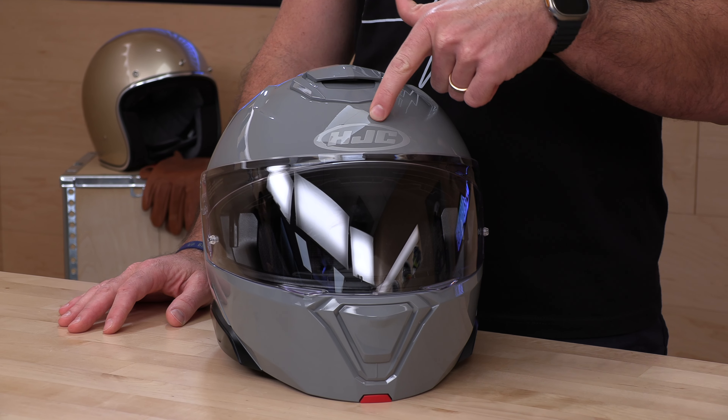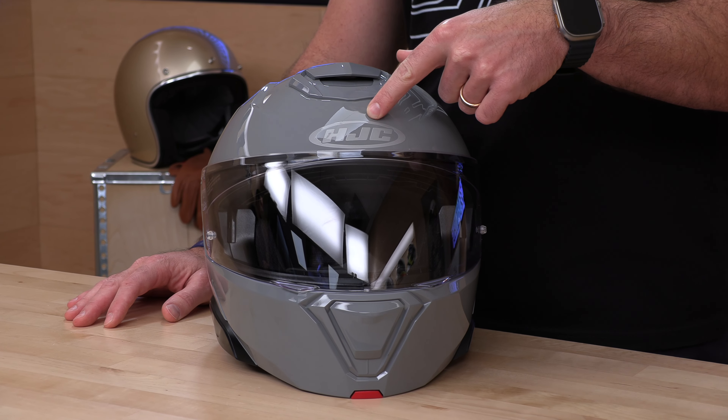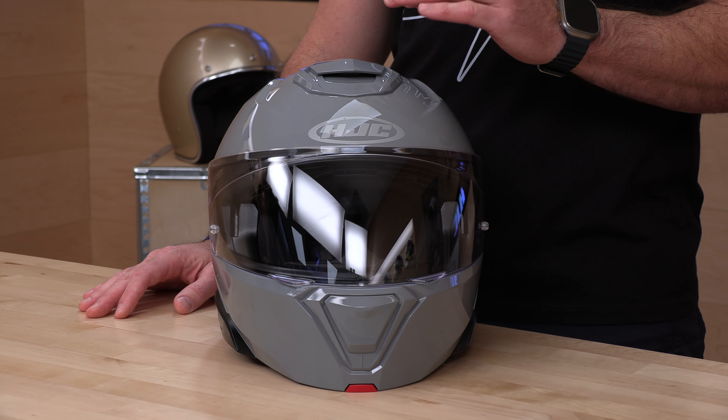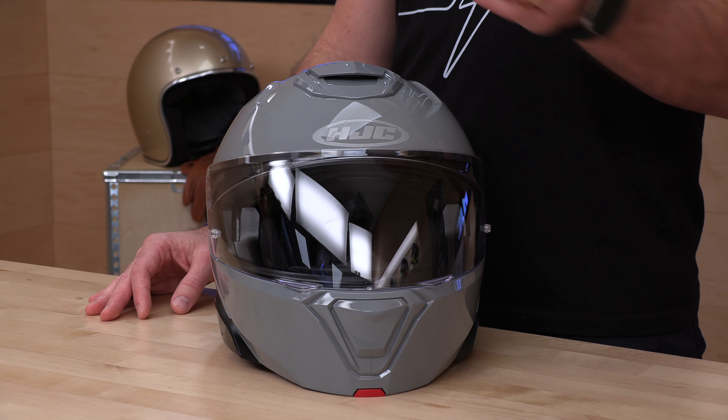HJC, one of the leaders in the industry for many decades now. If you've been riding for more than about two seconds, you've seen one of these logos floating around on the street. Dollar for dollar, HJC is known as a high-quality producer and a good value. They're a Korean company and their modular helmets have always done very well.